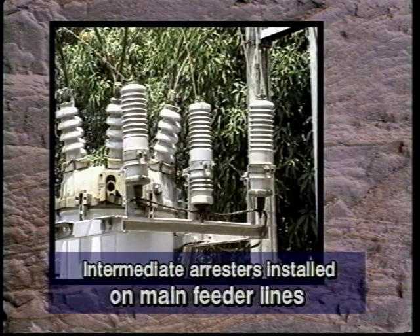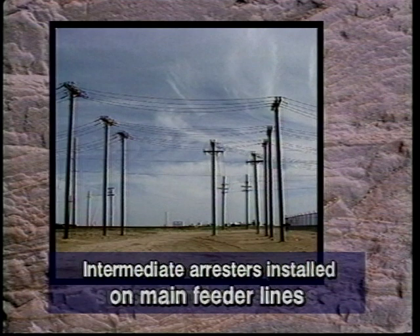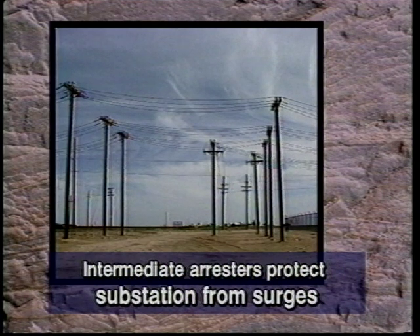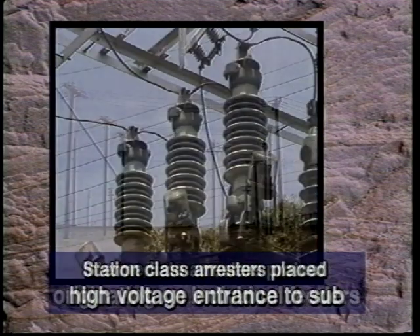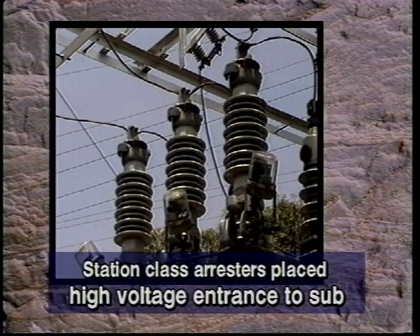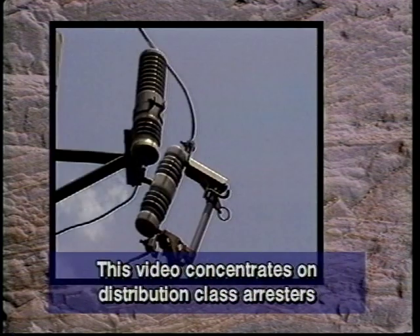Intermediate arresters are installed on main feeder lines where they leave the substation and at other strategic points on the line. They protect the substation from surges originating on the individual feeders. Station class arresters are typically placed on the high voltage entrance to the substation. They should also be installed on the high and low sides of the substation power transformer. This video concentrates on the most common of these arresters, the distribution class.